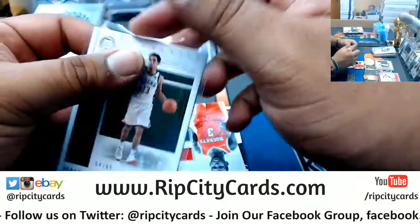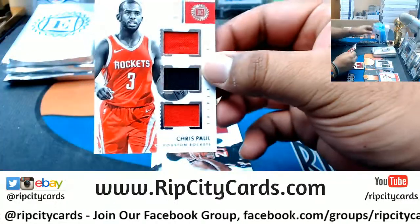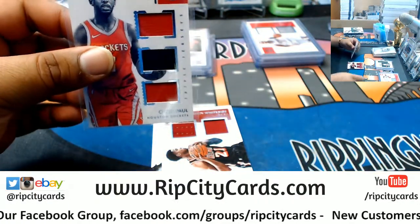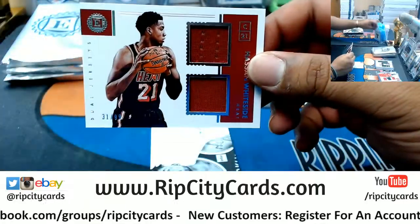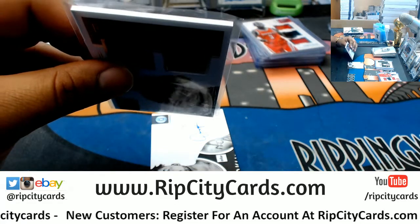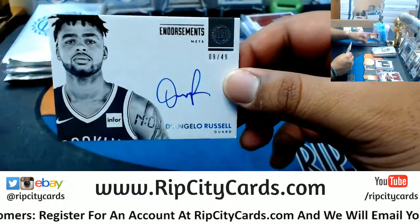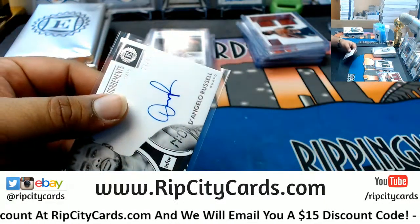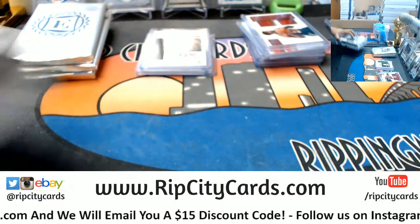Malcolm Brogdon, Bucks. Triple Relic for the Rockets — Chris Paul, $10.99. For the Heat, $10.99 — Dual Relic, Hassan Whiteside. For the Nets to 49 — D'Angelo Russell. And last but not least, last box — Mojo.